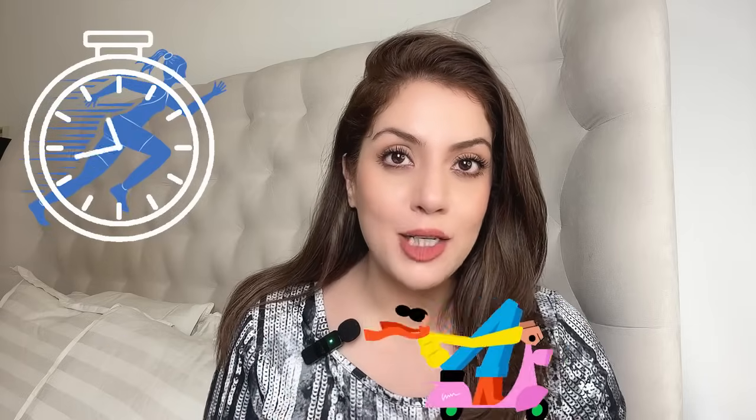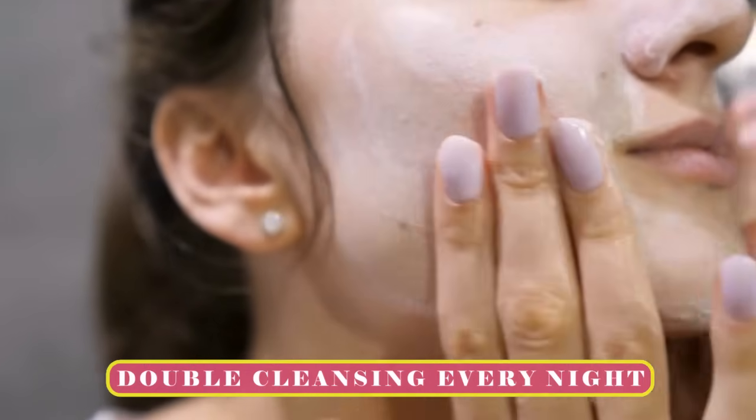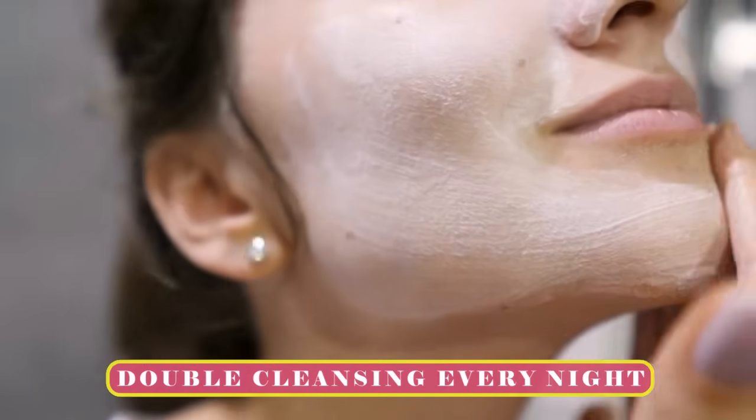The quickest and fastest way to get glass skin is to start double cleansing your skin every night. Double cleansing is a Korean technique where we apply a cleansing balm or cleansing oil on dry, dirty skin, massage it for about 60 seconds — maybe more than a minute if you have the time — then wash it off with our second cleanser, which can be hydrating, foaming, creaming, or whatever you prefer.